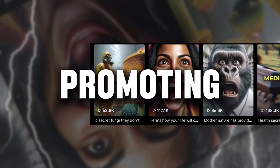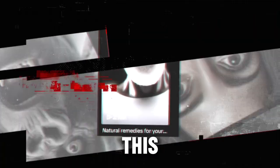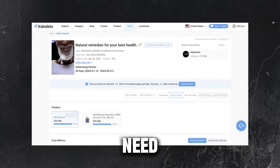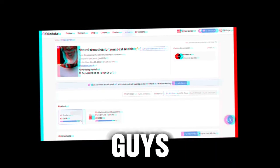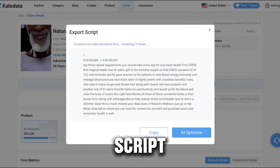After that, you need to find a competitor video promoting your product that performs well. In my case, it's this one with currently 2.9 million views. Next, you'll need to transcribe the video script. This is a super easy thing — if you have KaloData, you can just click this button here and you have the script.